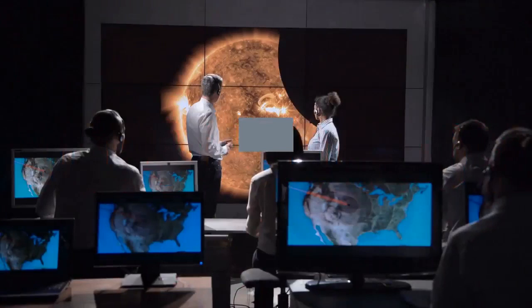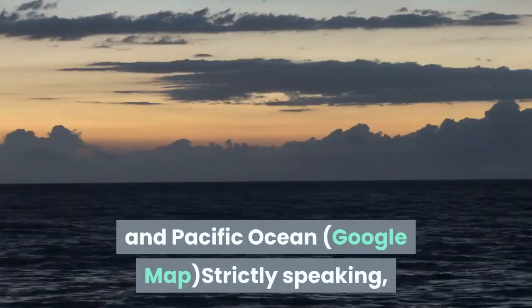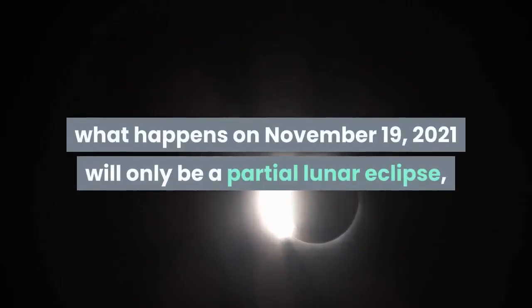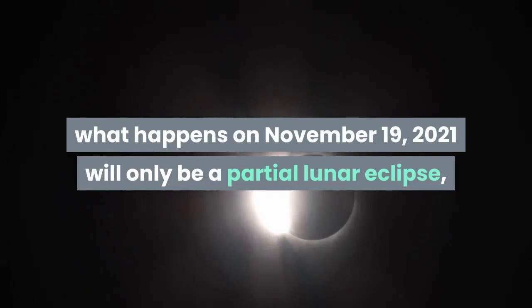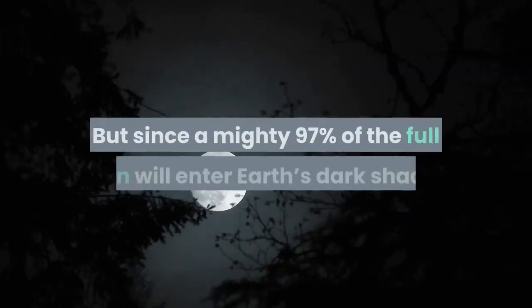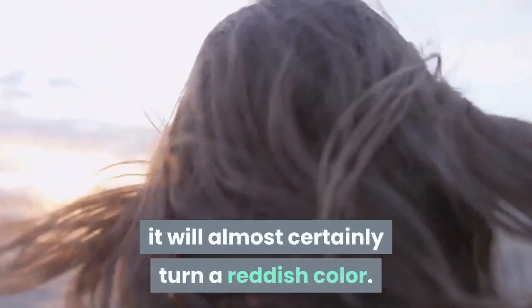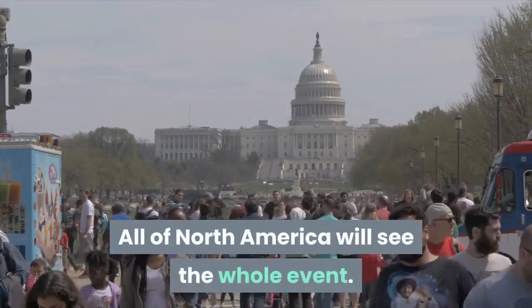November 19, 2021: duration of totality — 0 minutes (partial lunar eclipse). Visibility: North America and Pacific Ocean. Strictly speaking, what happens on November 19, 2021 will only be a partial lunar eclipse, also known as a half-blood moon. But since a mighty 97% of the full moon will enter Earth's dark shadow, it will almost certainly turn a reddish color. All of North America will see the whole event.